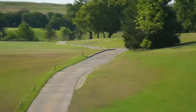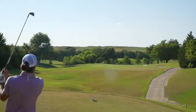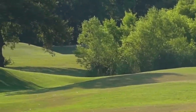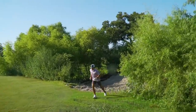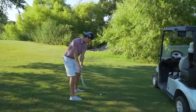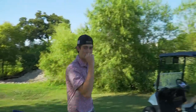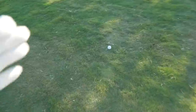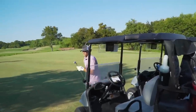On hole ten — a dogleg right par five — we need to hit like a seven iron off the tee. Tig chips it out there, probably should have hit a seven iron. He left me in a tough spot — I've got a seven iron to get up and over these trees with about 200 into this par five. Crushed it — I think that's good! 150 yards left, a little left of the fairway but a really good spot to attack the pin. Going with a 52-degree.